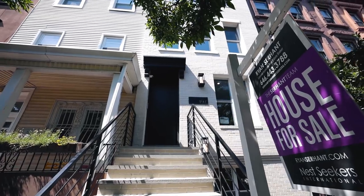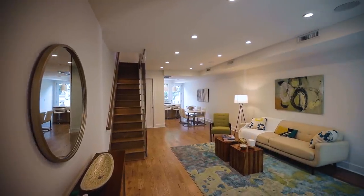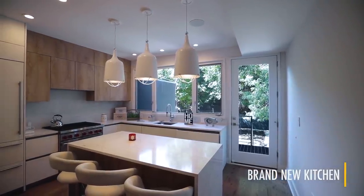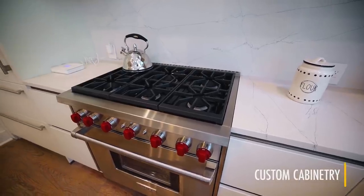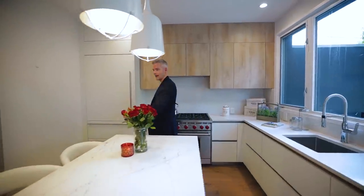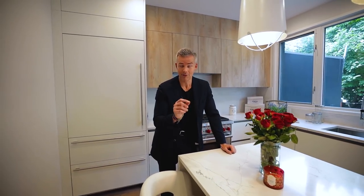Just imagine yourself: you just came up your beautiful stoop, you're excited, maybe you've got some food in a bag and you're going to cook dinner for your entire family that you're raising in this huge townhouse on Madison Street. You're going to cook it right here in this gorgeous brand new kitchen with Calcutta marble, Wolf and Sub-Zero appliances, huge windows, and custom cabinetry with so much counter space. Imagine your kids right here having cereal getting ready for school.